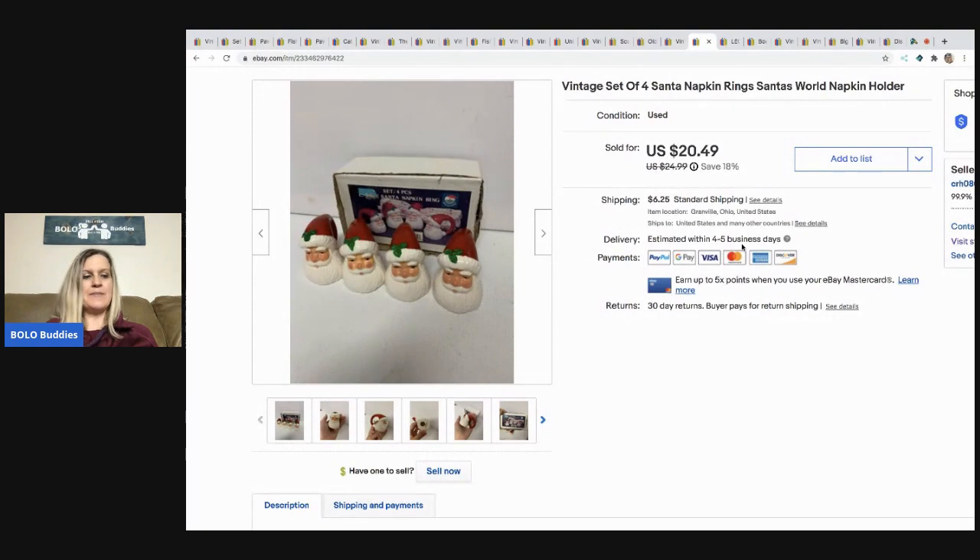These napkin rings I got at a thrift store for 50 cents. They are vintage Santa napkin rings and I sold them for $20.49, with the buyer paying shipping.